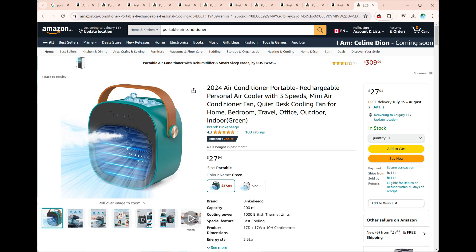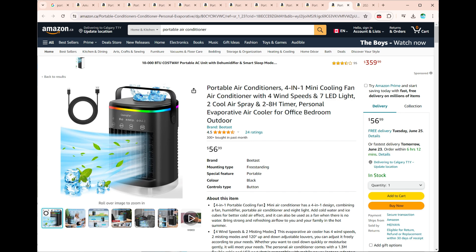Hand-Carry Portable Air Conditioners and Personal Evaporative Air Coolers. As temperatures rise, staying cool becomes essential. Portable air conditioners offer a convenient solution, especially when you're on the move.